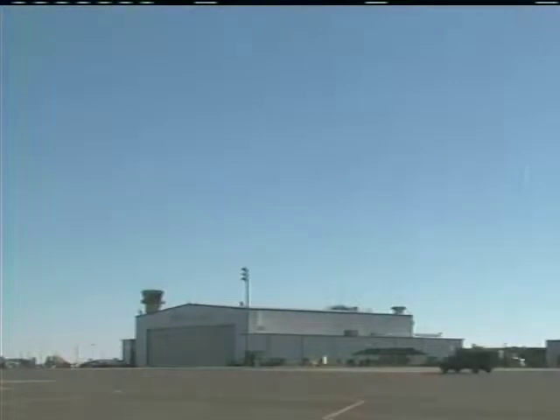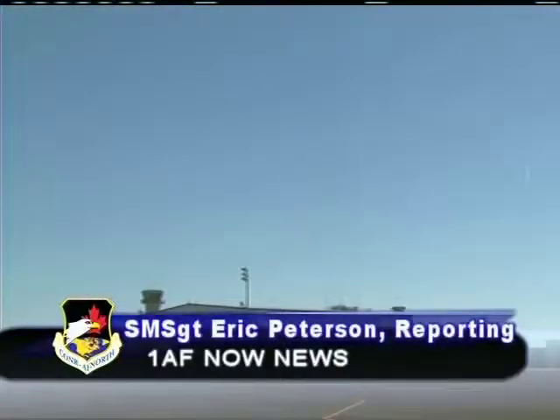In Great Falls, Montana, this is Senior Master Sergeant Eric Peterson reporting for First Air Force Now.